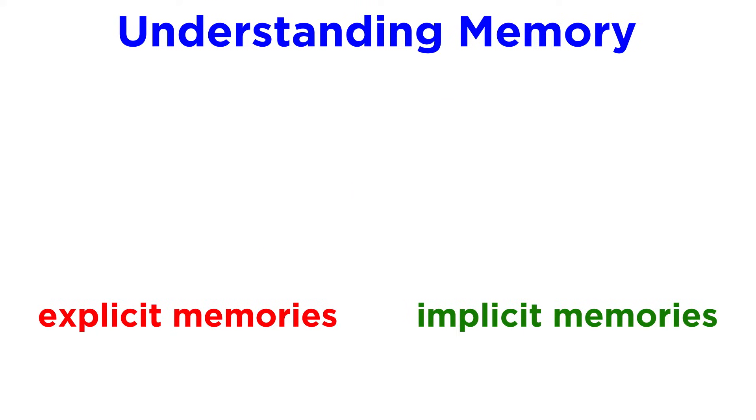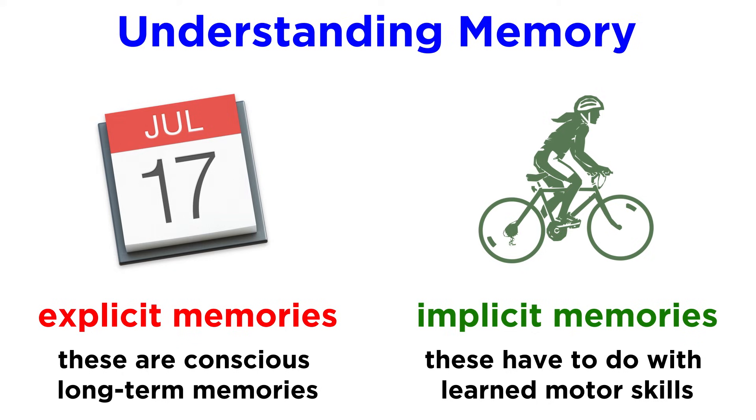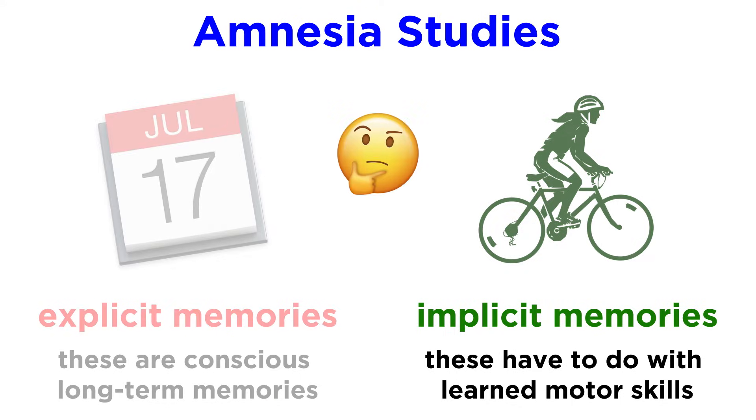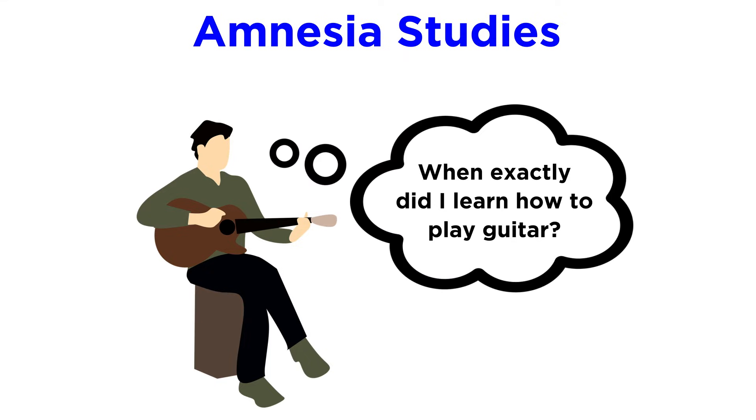Second, we understand that there is a difference between explicit memories, which are conscious long-term memories, and implicit memories, which correlate more with learned motor skills that are acquired through practice. When an amnesia patient experiences severe impairment in one form of memory and not the other, this demonstrates that there is a strong distinction between the two, and explains how that patient could develop procedural memory for a particular skill while having no recollection of practicing it.